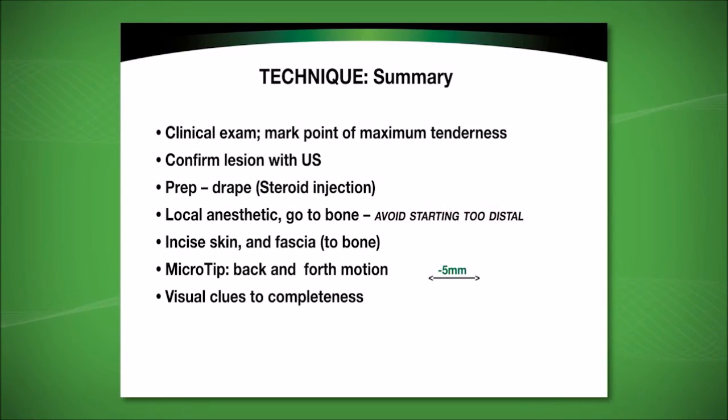On the clinical examination, it is important to have the patient identify the point of maximum tenderness, and this should be confirmed at the time of the examination. In addition, the area is again confirmed with an ultrasound examination immediately before the procedure. The area of involvement is prepped and draped as if a steroid injection were to be done. When introducing the local anesthetic, it is helpful to go to the bone and to anesthetize the attachment of the tendon to the bone.